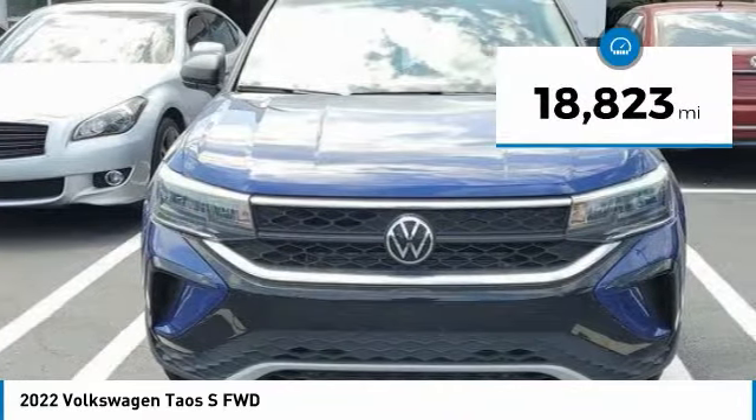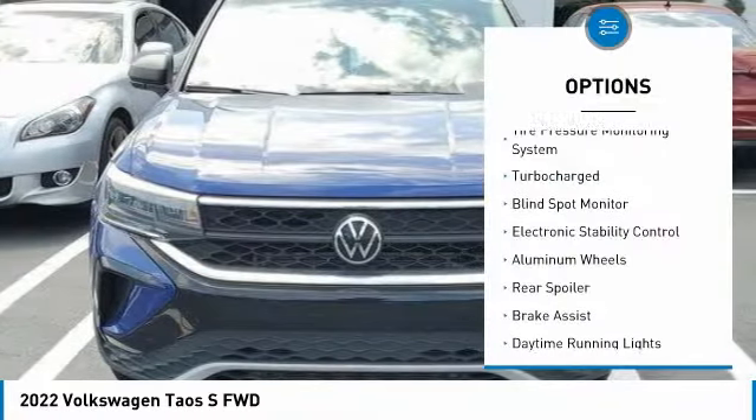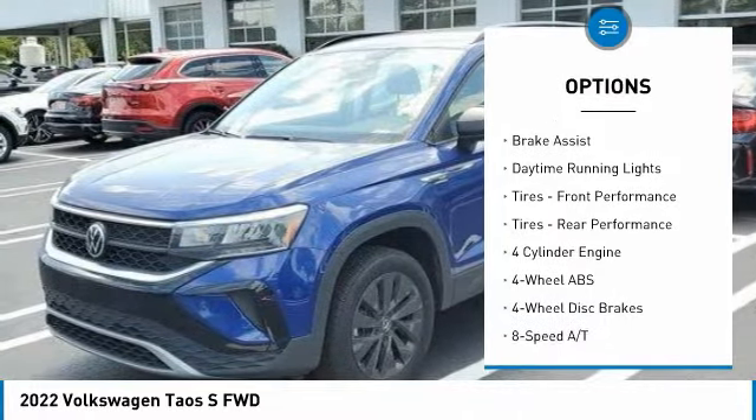This vehicle has less than 20,000 miles. Here are some of this vehicle's great options: tire pressure monitoring system, turbocharged, blind spot monitor, and electronic stability control.